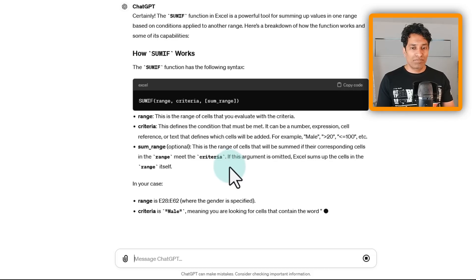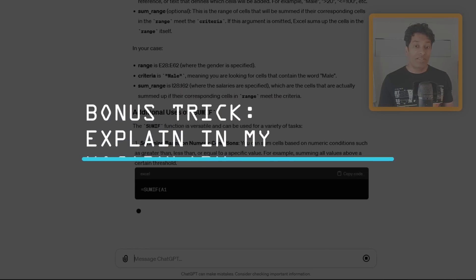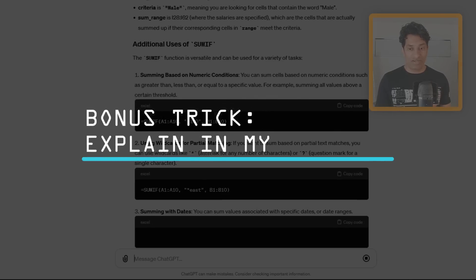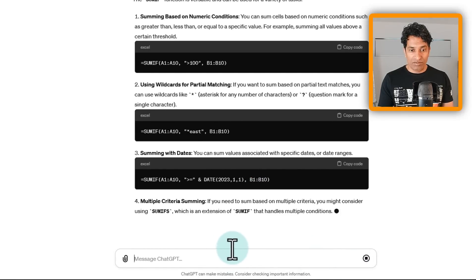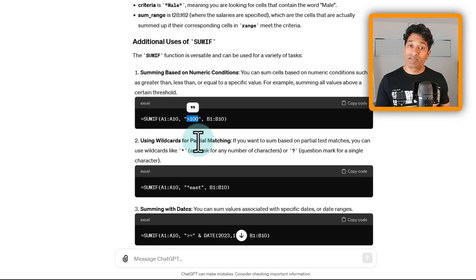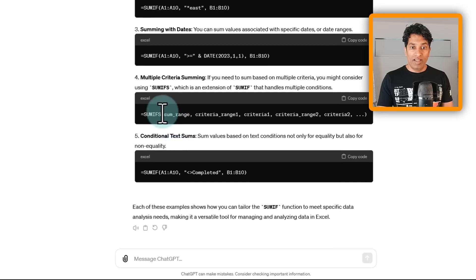It gives examples and explanations of what is happening. You can get creative and ask ChatGPT to explain using your industry terms or in language you understand. For instance, it covers summing based on numeric conditions with SUMIFS — like total salary of people earning more than $75,000 — and introduces wildcards and multiple criteria. But if you're overwhelmed by technical language, you can ask it to simplify.